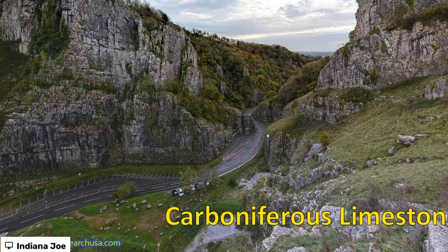What is it there? It's Carboniferous limestone. There's the gorge that kind of runs down through the centre of Cheddar Gorge.